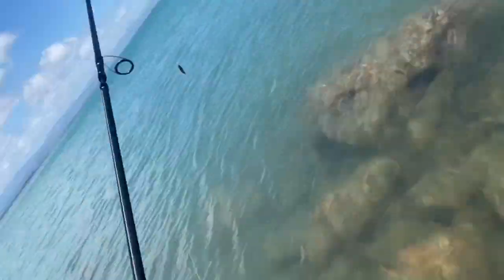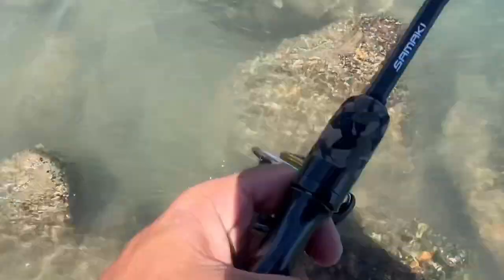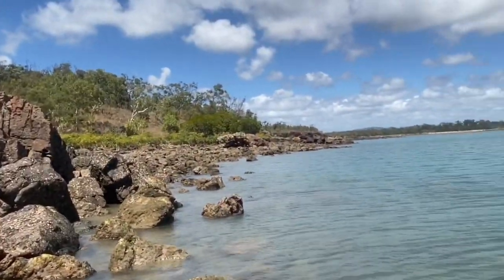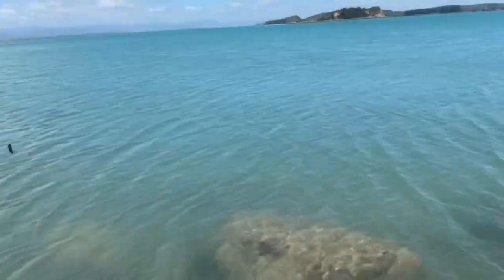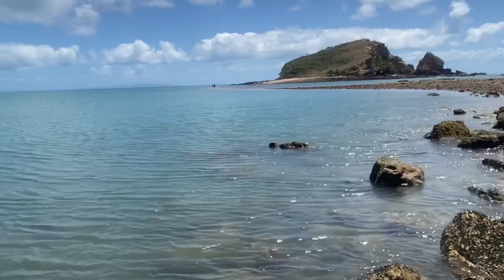Let's try and get to this other island. I found myself a nice little spot — ankle deep water, a little bit of structure. Let's see what I can get.